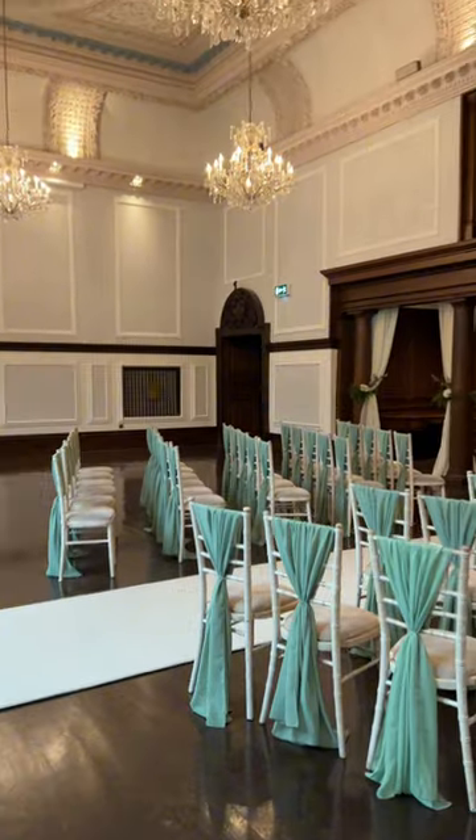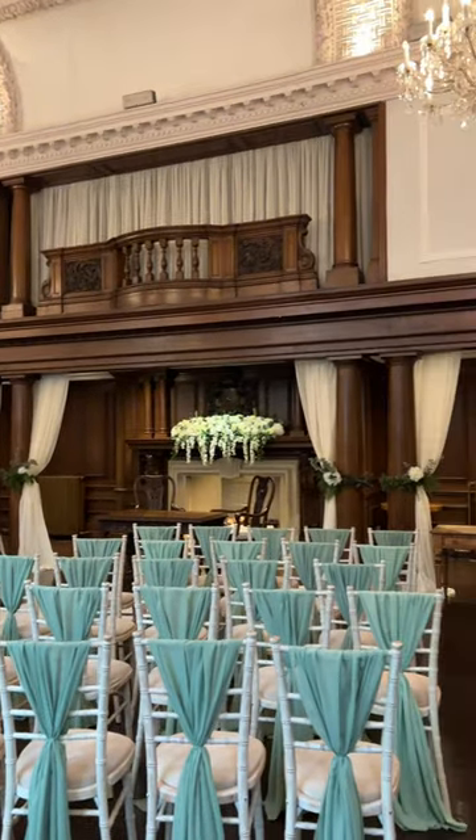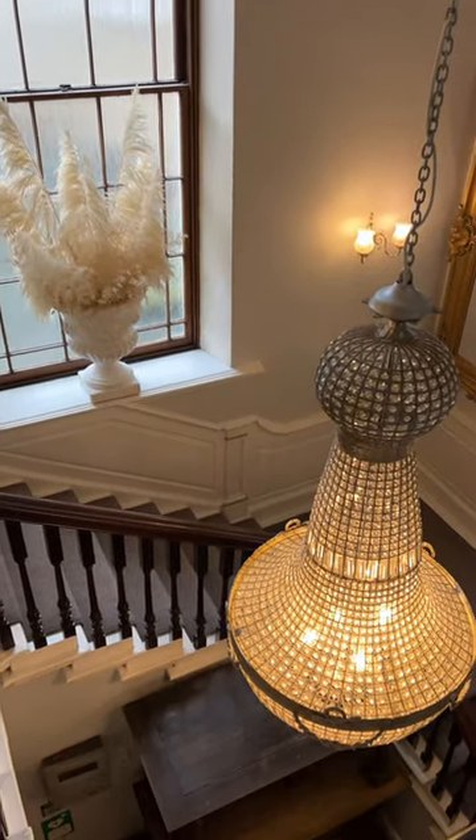And then this is the Shafto room where a lot of brides choose to have their ceremony. It's a really beautiful space, it's just quite dark in comparison to the others, so I don't know what I'd use that for. But this is the corridor and another look at the staircase. Let me know what you think.